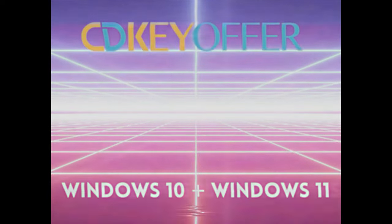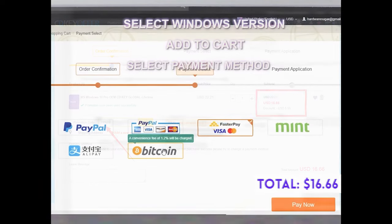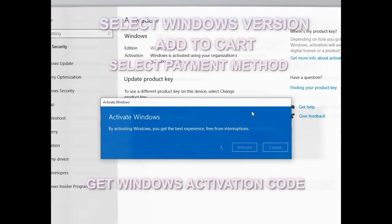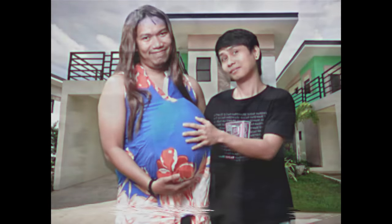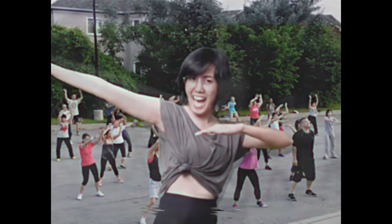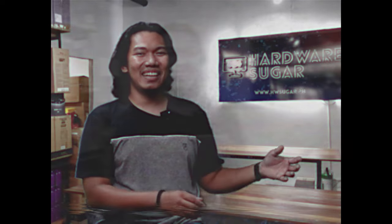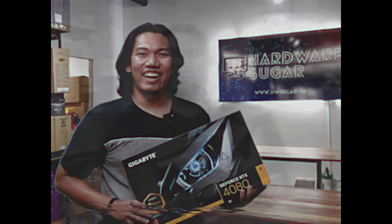There's CDKOffer.com — Windows 10 and Windows 11 activation codes, legit, safe, and affordable. Easy lang mag-order. Find the Windows version you want, choose your preferred type, and in under 5 minutes, you're all set. Check out CDKOffer.com.